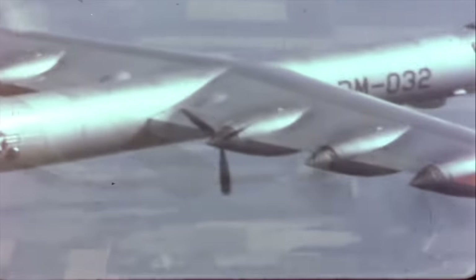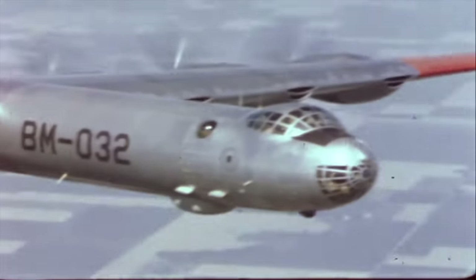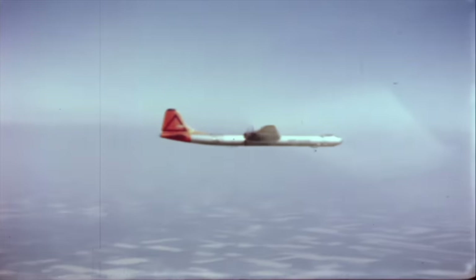With its unusual, almost hushed sound of six huge pusher propellers, this Cold War giant best reflected Teddy Roosevelt's advice on foreign policy: speak softly and carry a big stick.